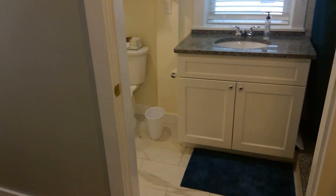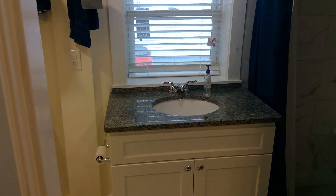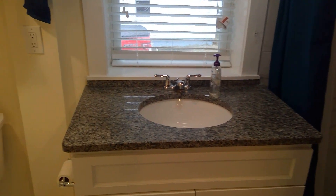Moving on into the bathroom — easy clean, brand new marble tile with a walk-in shower. The washer and dryer are located here as well.